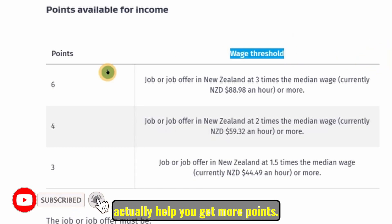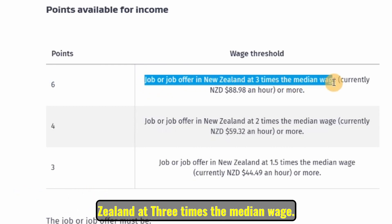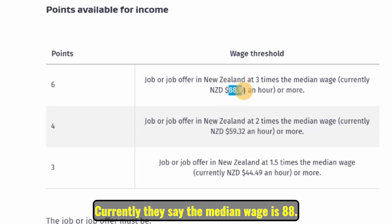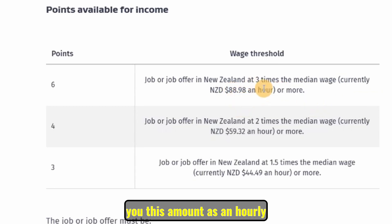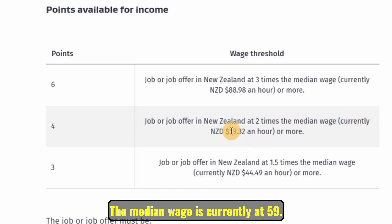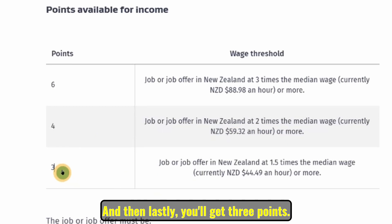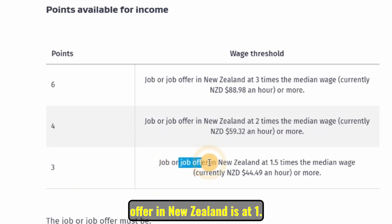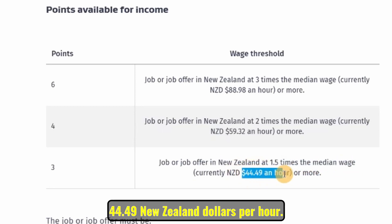The wage thresholds in New Zealand can help you get more points. You get six points if your job or job offer is at three times the median wage, which is currently NZD $88.98 per hour. You get four points if it is at two times the median, currently NZD $59.32 per hour. You get three points if it is at 1.5 times the median, which is currently NZD $44.49 per hour.